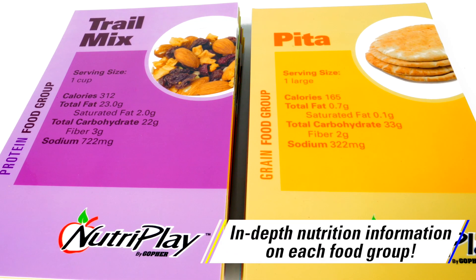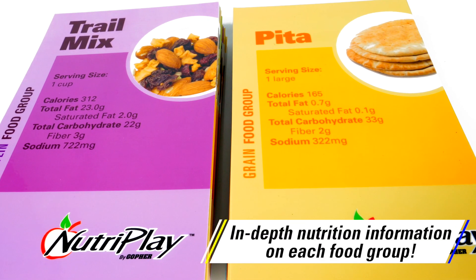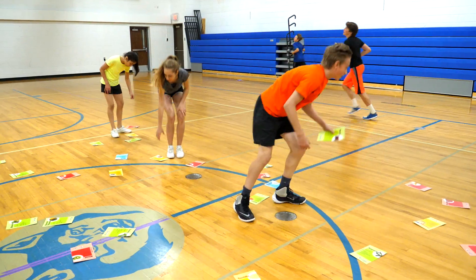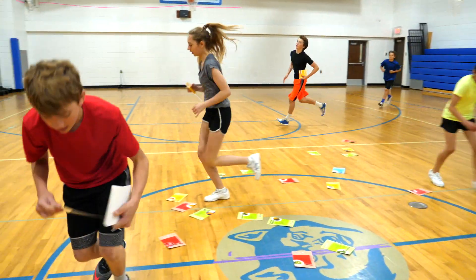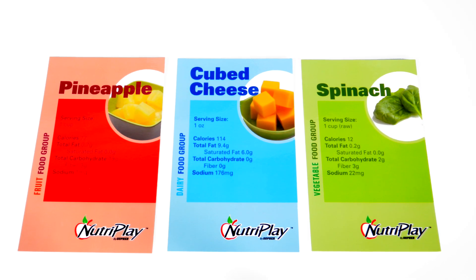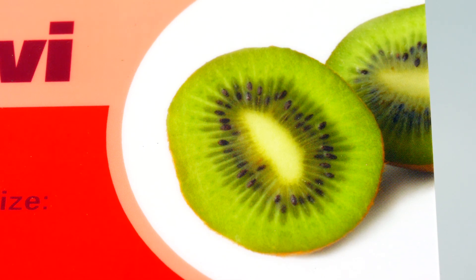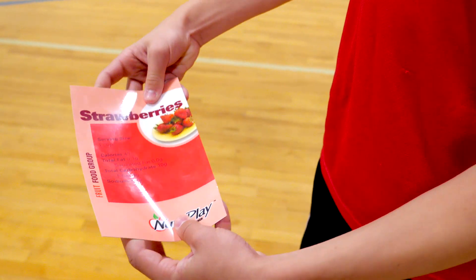Easy-to-read cards feature in-depth nutrition information on each food group for students to learn about what's in the food they eat every day. Use these cards for a variety of activities. Versatile cards are color-coded by food group and feature large pictures of the food for easy identification and are laminated for long-lasting use.